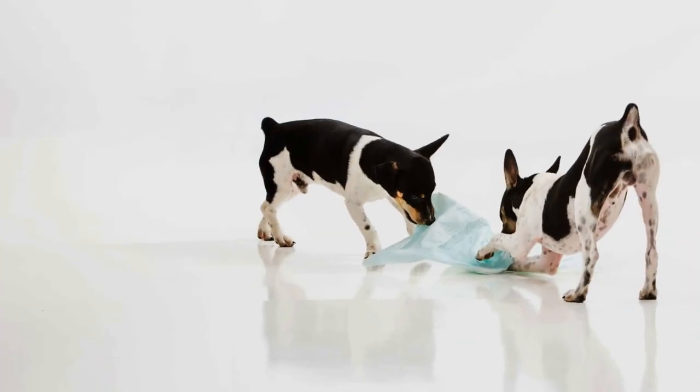Puppies quickly find it fun to drag pee pads around the house and tear up potty pads to shreds. If you start from day one by using a pee pad to potty train your puppy, then it will be harder to transition them to go potty outside. They will learn that going inside is great — no need to go outside.